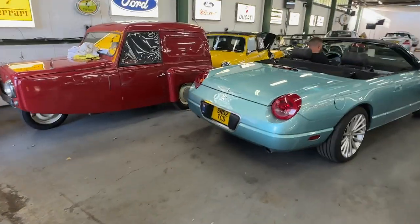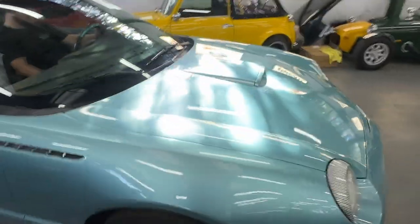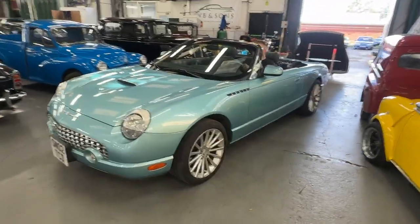So there you have it — the 2002, imported in 2008, 4 litre Ford Thunderbird in a gorgeous turquoise with that lovely interior. Very nice.